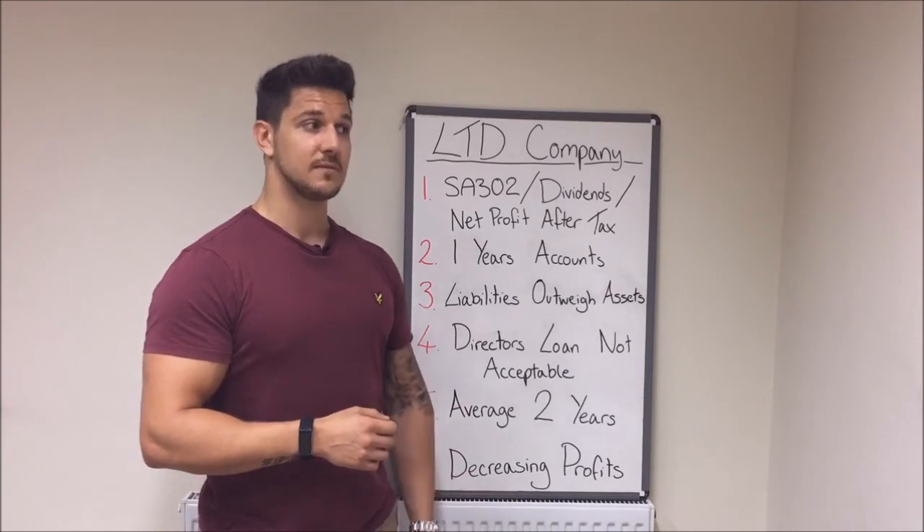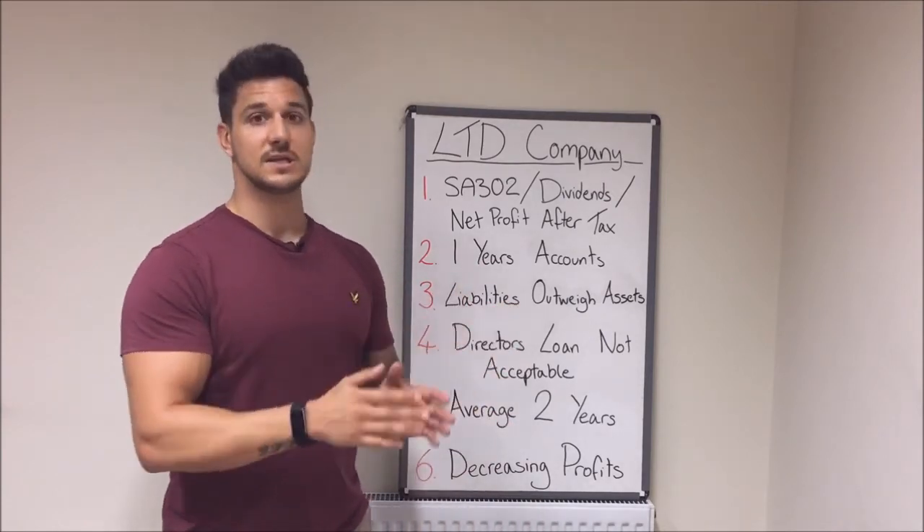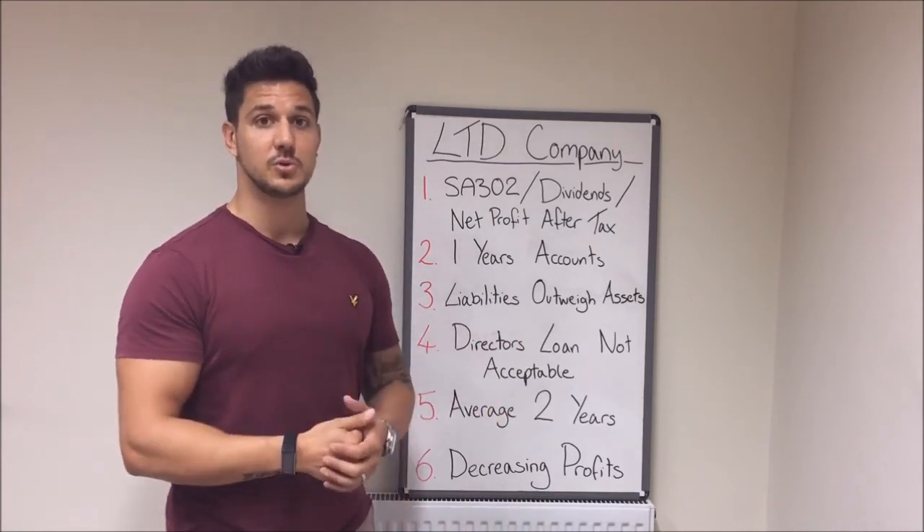If your profits are decreasing — for example, if 2015 was £50,000 and 2016 was £25,000 — there's no averaging used. They will only go with the £25,000.